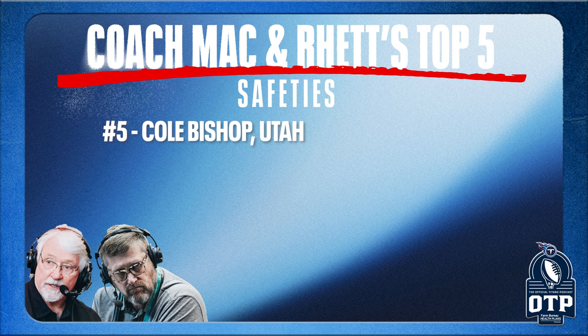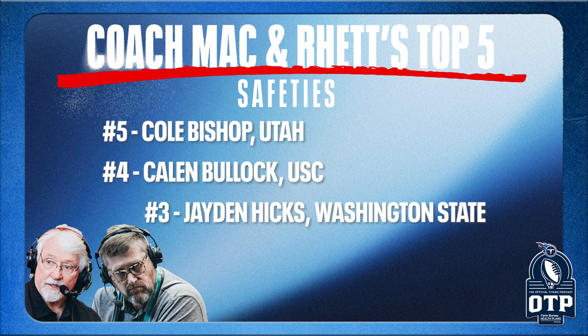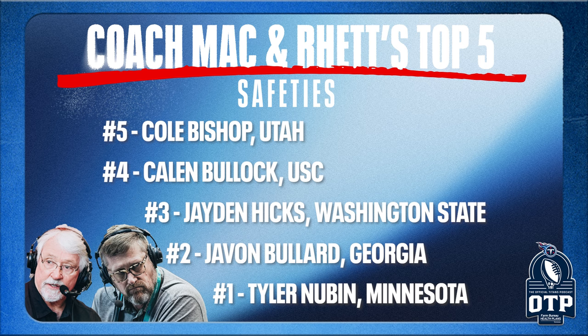Rhett Bryan takes us through the top five safeties: at number five, Cole Bishop, Utah; number four, Kalen Ballage — Kaylin Bullock, Southern Cal; number three, Jaylen Hicks, Washington State; number two, Javon Bullard, Georgia; and number one, Tyler Newbin, Minnesota. Let's talk about Bullard first.